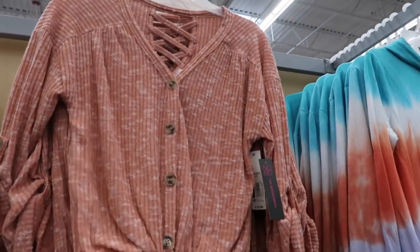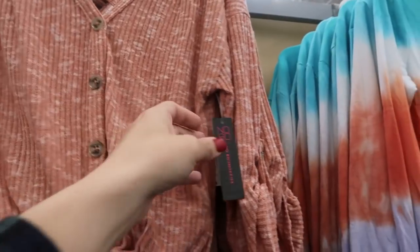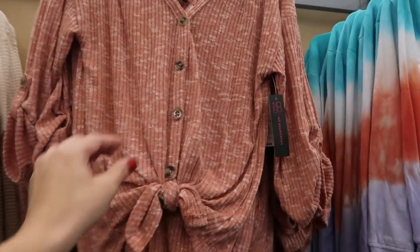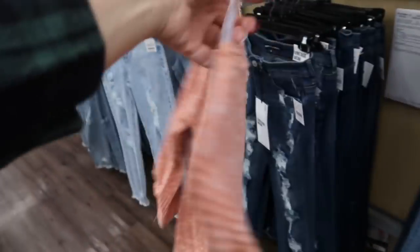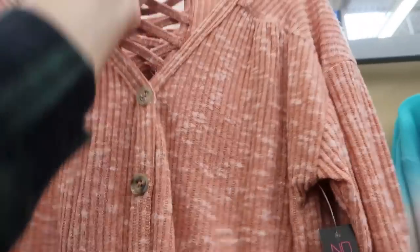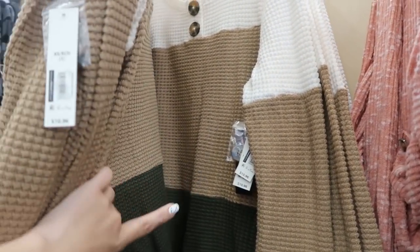They also have this tie-up waffle tee. This one is a little bit more lightweight — this one is more like a sweater, this one is really breezy. Also $10.96. Those are real buttons. That's what the back looks like. I would say this does run a little on the smaller side, so if you want a looser fit I would definitely size up. This one looks true to size — I would get my normal size medium in this one.